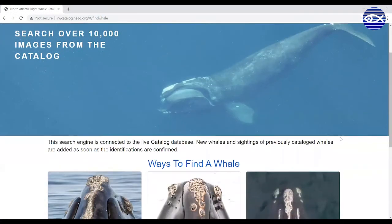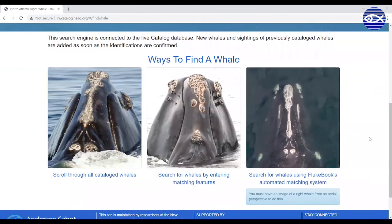We hope this video gives you a better understanding of the backbone of the right whale research team. Check back to the aquarium's website for other videos about the right whale team, and don't forget to check the catalog website at rwcatalog.neaq.org.